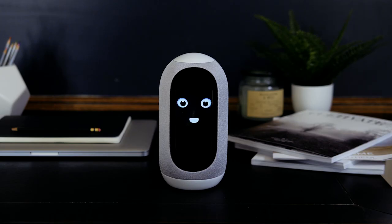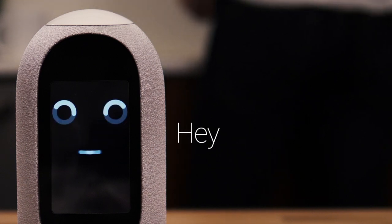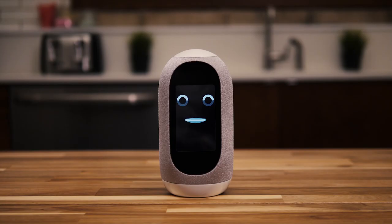It can have a friendly face, or you can customize widgets. Choose your wake word — Hey Mycroft, Hey Trinity, Hey Newell, Hey Victoria — and your voice. Hello, my name is Trinity. Hello, my name is Mycroft.